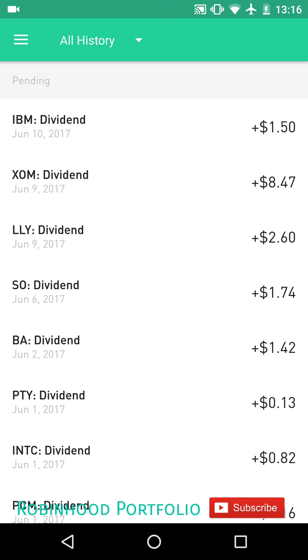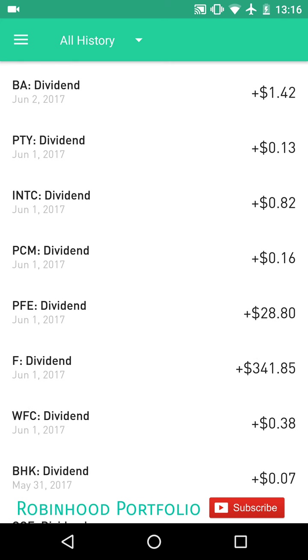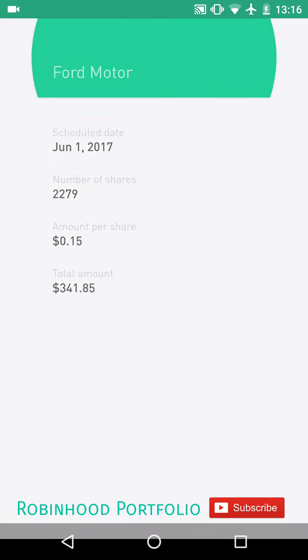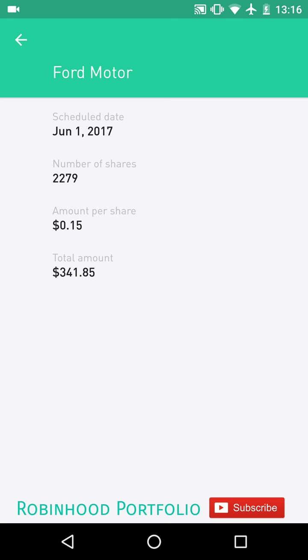So up top there, IBM — June 10th, it'll pay $1.50. I have one share of that, so it'll pay $1.50. If we go down a bit, one of my larger dividends is from Ford. You can see I have 2,279 shares at $0.15 per share, so I'll get a dividend of $341.85.